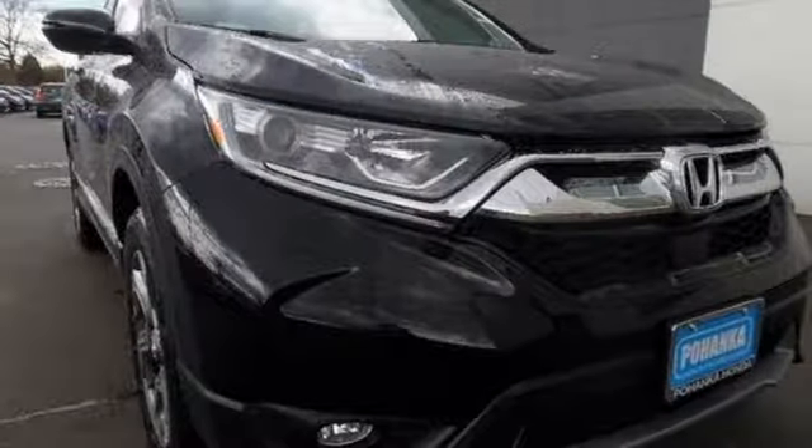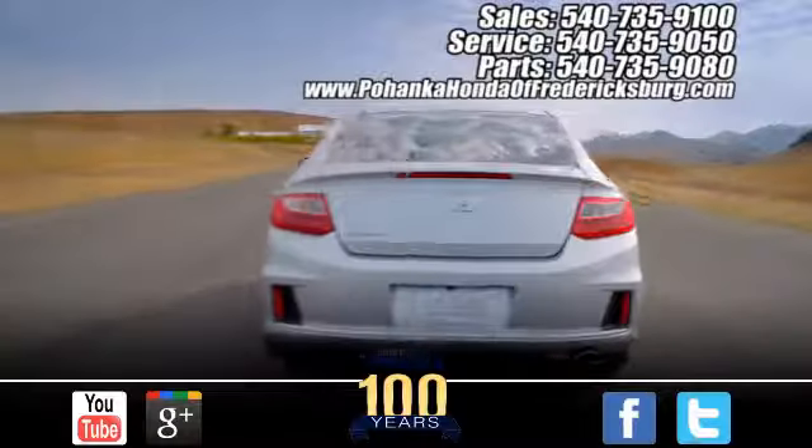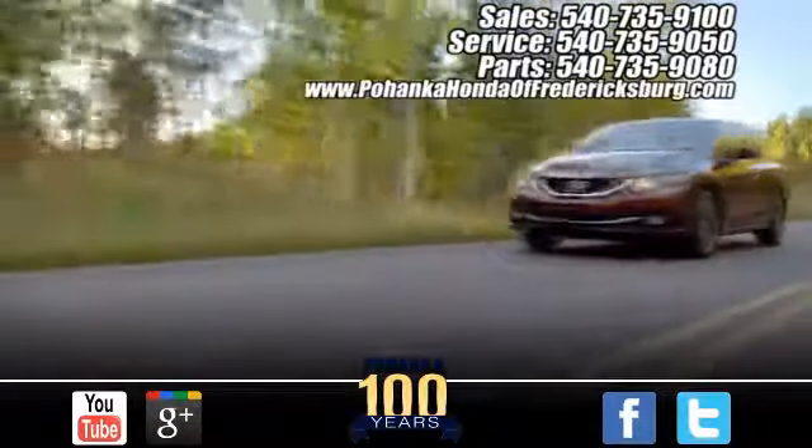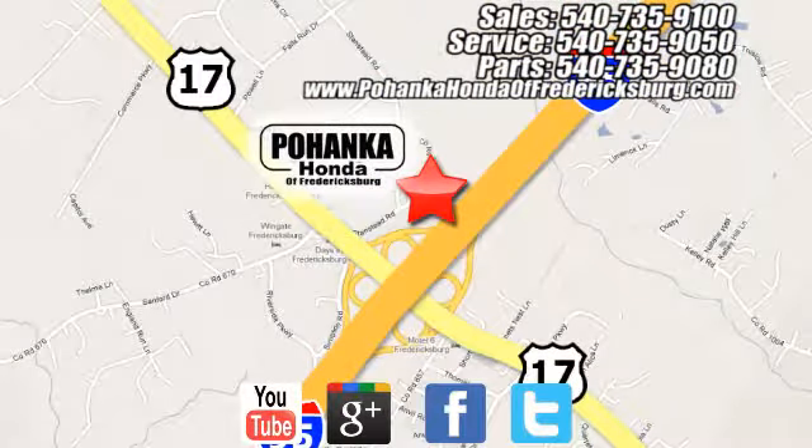Fit for wherever you take it, make this CR-V yours today. Pohanka Honda of Fredericksburg is a great place to buy a car, conveniently located at 60 South Gateway Drive in Fredericksburg.